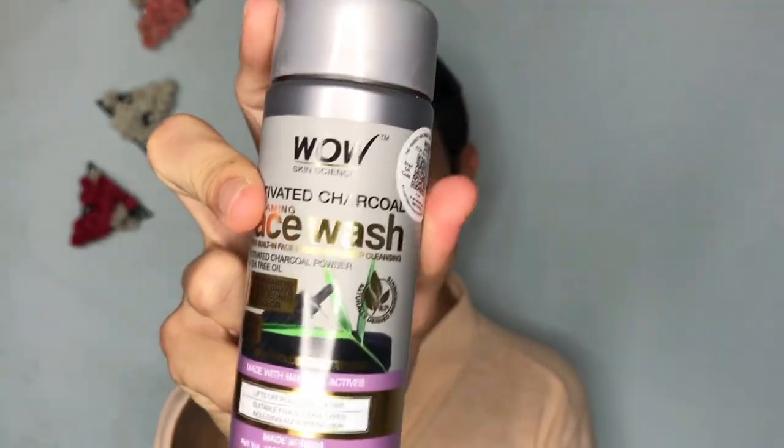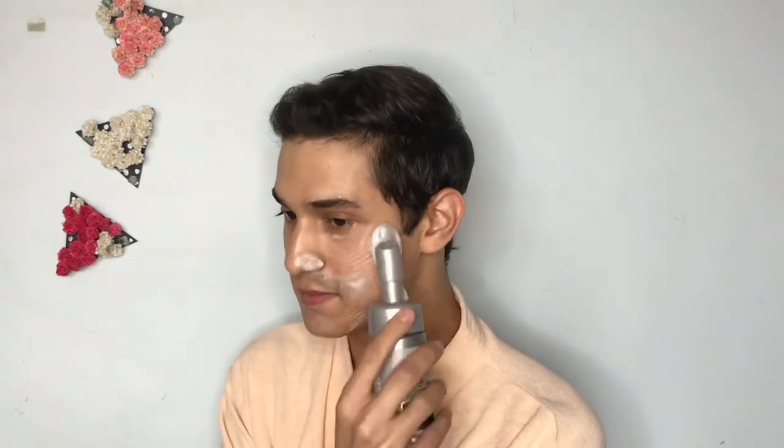I always begin by washing my face and I'm using the Wow Face Wash. This is super cool, I love the applicator — it applies so smoothly. It might look harsh but it's not. I've been loving this face wash recently. It's super gentle on the skin, cleans effectively, and I love the fragrance.